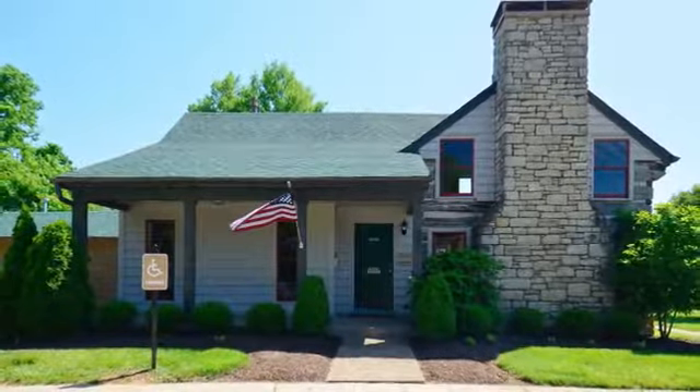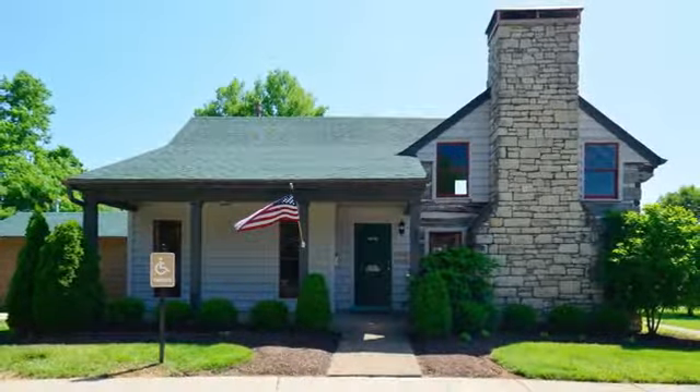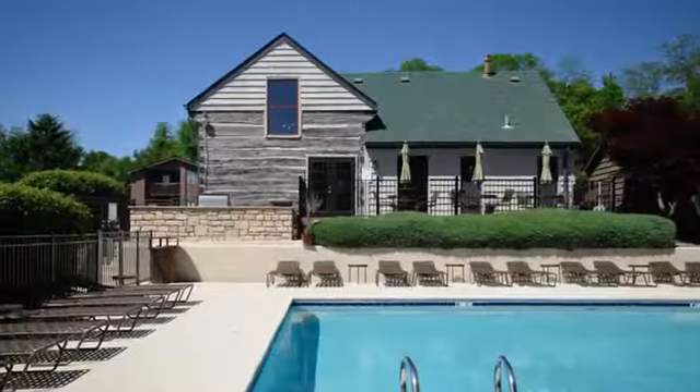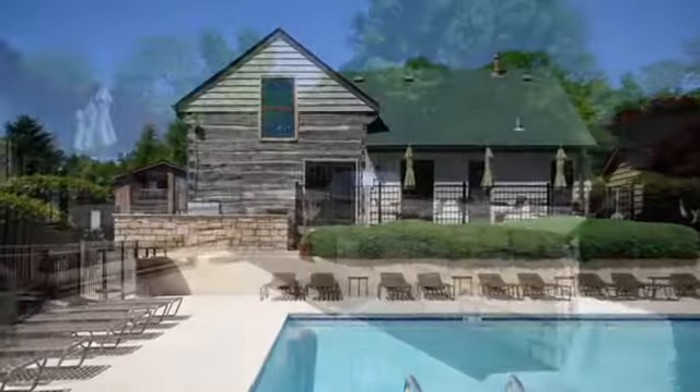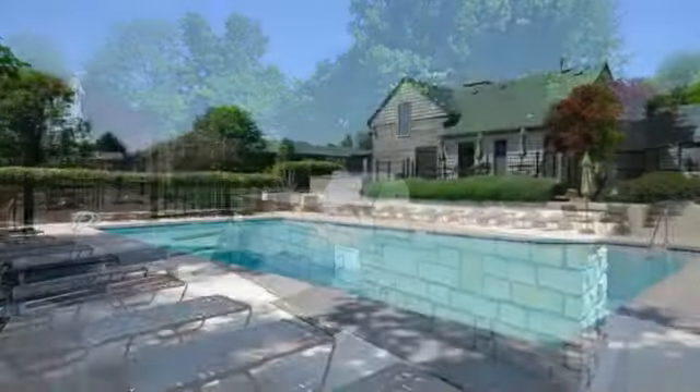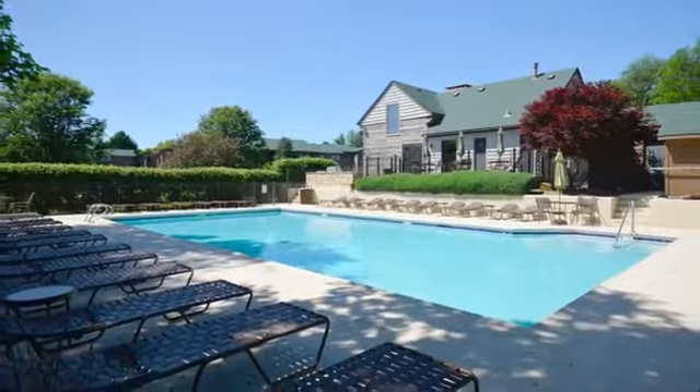Viera Anchorage Apartments offers a perfect blend of country charm and contemporary comfort. The beautiful cabin-like clubhouse sets the tone with its outdoor patio and cooking space with a gas grill, next to our resort-style swimming pool and sun deck.